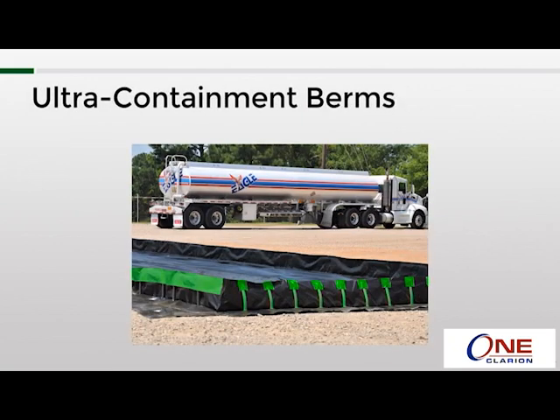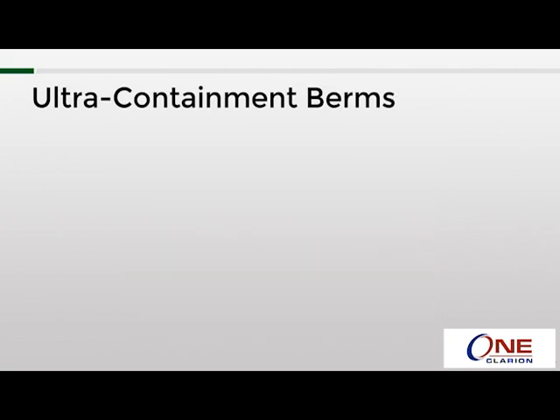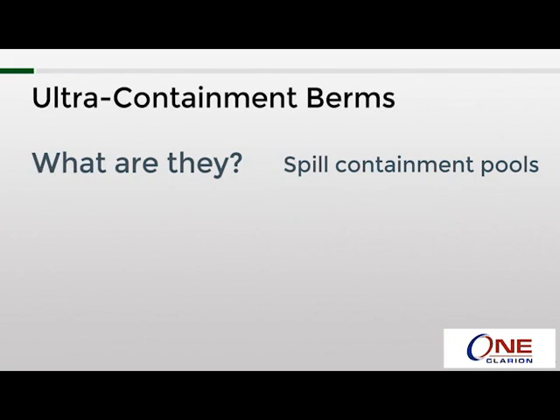Today's subject is the ultra containment berms. Before getting into details about the different models, let's take a look at some of the basics. Generically, they could be described as spill containment pools. They are often used for containing spills from trucks, vehicles, equipment, and larger containers.